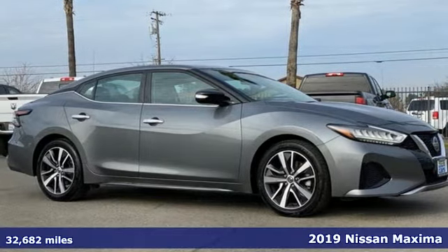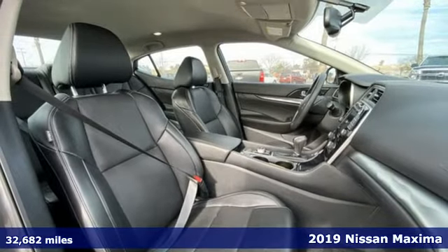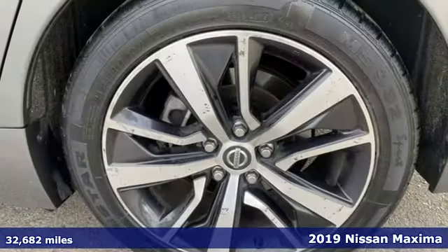It's a 2019 Nissan Maxima. With sedan practicality and sports coupe power, this Maxima makes performance a four-door word.